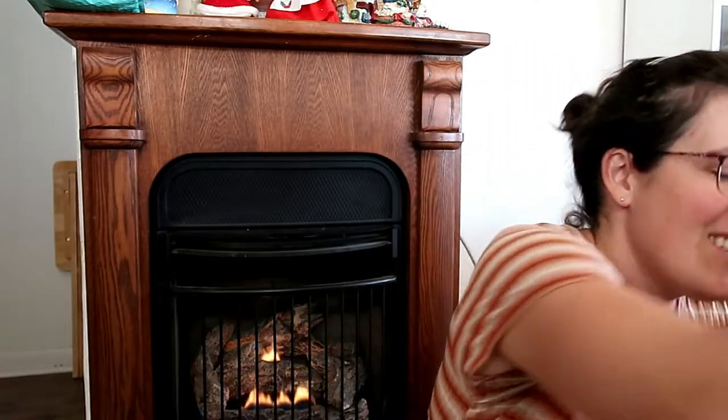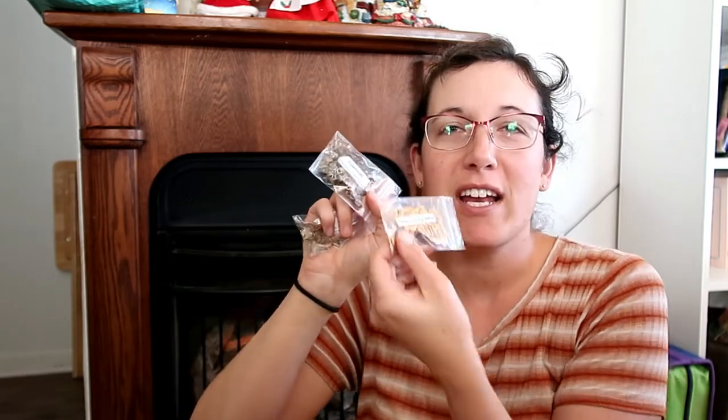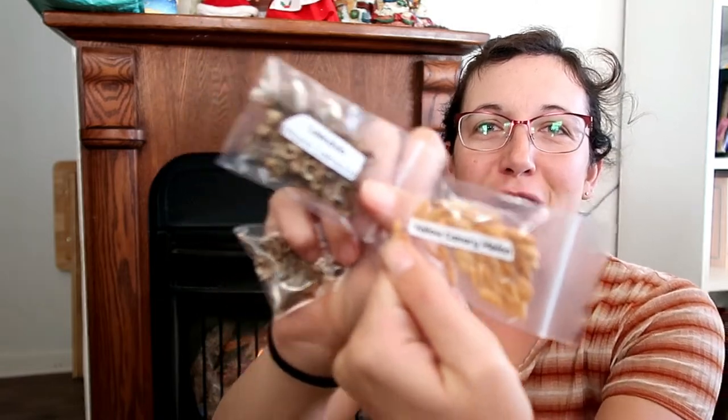It says 'a collection of some of our favorite seeds saved from my own garden.' That's cool! So we have some zinnia seeds, some calendula seeds, and some yellow canary melon seeds. These will be really fun to plant in our garden — she saved them out of hers, so that's really cool.